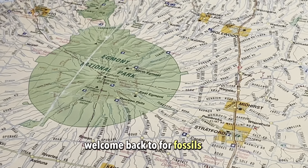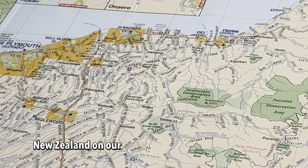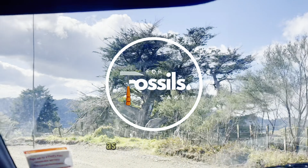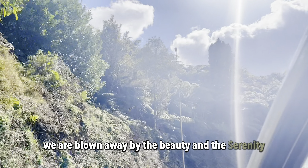Welcome back to For Fossil's Sake, as we travel across Taranaki, New Zealand, on our hunt for ancient and extinct fossils. As we enter the valley, we are blown away by the beauty and the serenity.